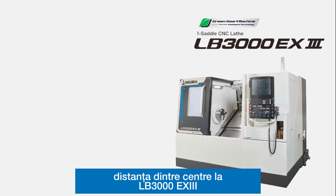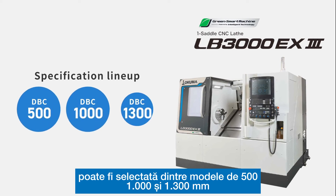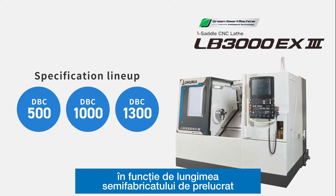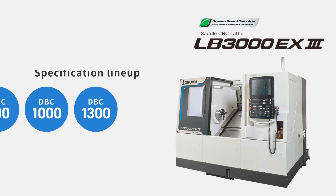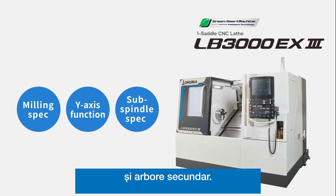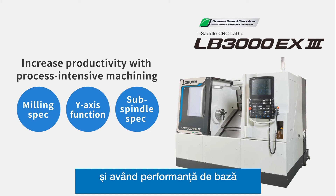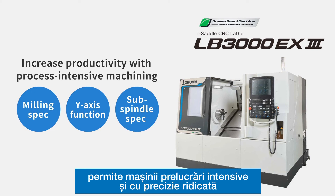The distance between centers for the LB3000EX3 can be selected from 500, 1000, and 1300 according to workpiece size. The LB3000EX3 is available with milling spec, Y-axis function, and sub-spindle spec. Having a variety of specifications, as well as having high basic performance, enables the machine to do process-intensive machining with high accuracy.